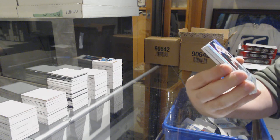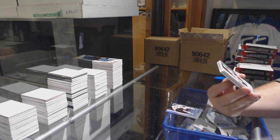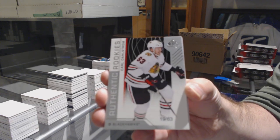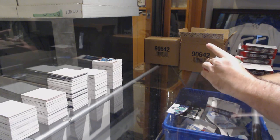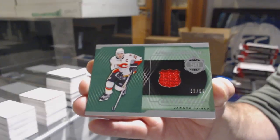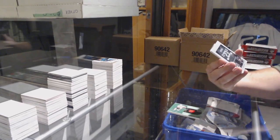For the Chicago Blackhawks, Dominic Kahun to 295. We've got a rookie number to 63 for the Blackhawks, Carl Dahlstrom, number 63. For the Dallas Stars, Radek Faksa. For the Calgary Flames, Piece of History number to 99, Jarome Iginla. For the LA Kings, Frameworks, Dustin Brown.